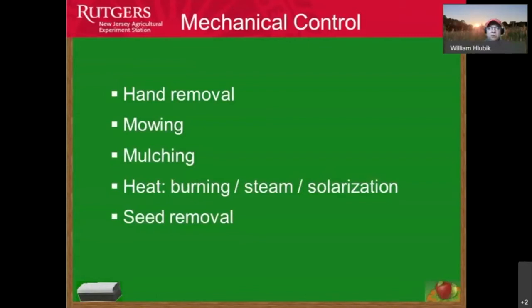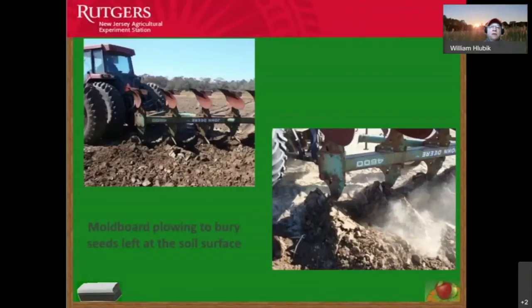Regular mowing helps control weeds on many levels, as does mulching. We'll also talk about burning, steam sterilization, and solar solarization, as well as seed removal of mature plants to prevent seeds from lasting into following seasons. Farmers do moldboard plowing to bury weed seeds that have accumulated over the past 2 to 10 years so they break down in the underlying soil.